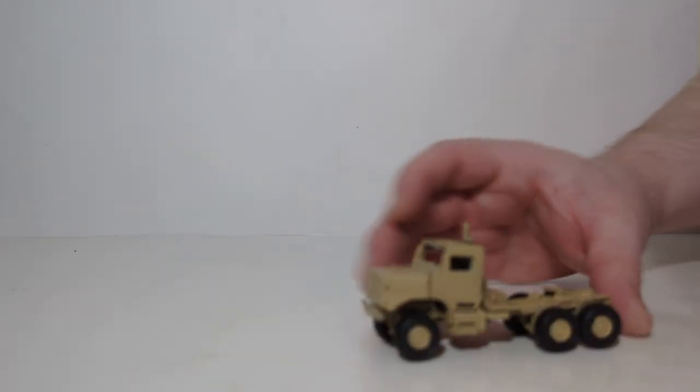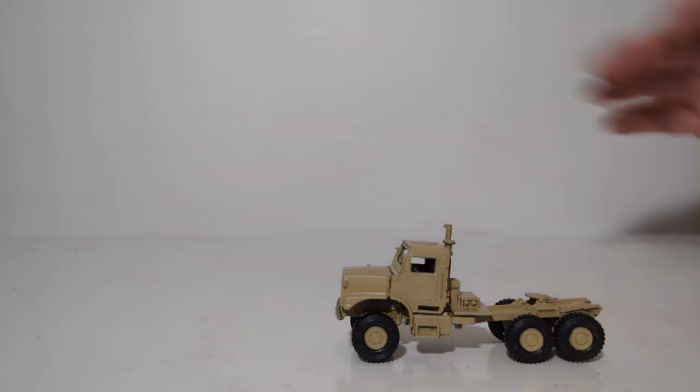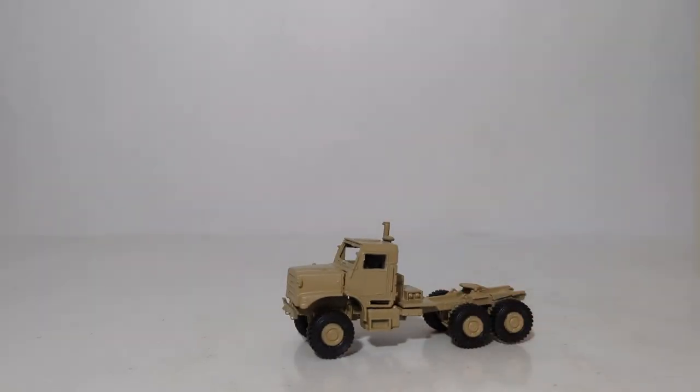Very short video today — just wanted to showcase another version of the MTVR. I did showcase the Mark 23 version on a previous edition of Military Monday, so you can take a look at that video. If you want to pick this up from SmallScaleHobbies.com, it is still available as item number 114-202-631. I picked mine up for just shy of $37 US, which I feel is perhaps maybe a little too much for this considering you only get a tractor.